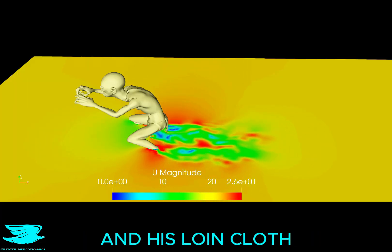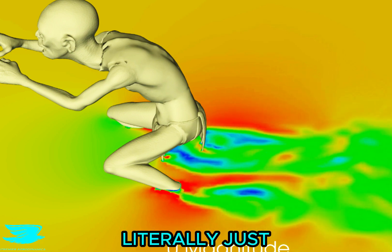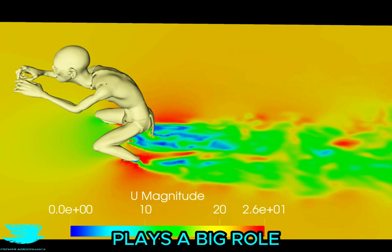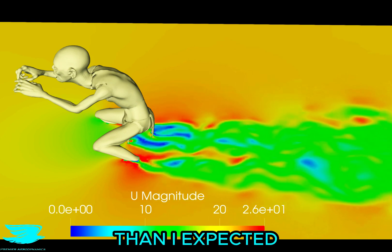This plane goes through his lower legs and his loincloth. And surprisingly, his loincloth doesn't create a big wake. It's literally just two vertical surfaces sticking into the flow, but still the wake is much better than I expected. And that probably plays a big role in his drag coefficient because it is only 0.66, which while isn't great, it's much better than I expected.